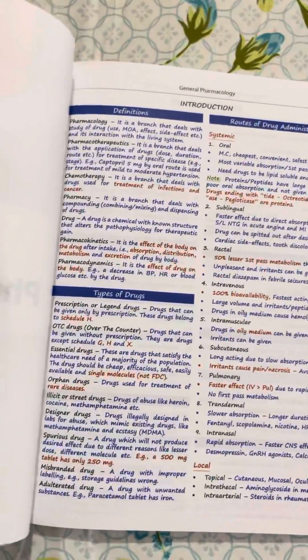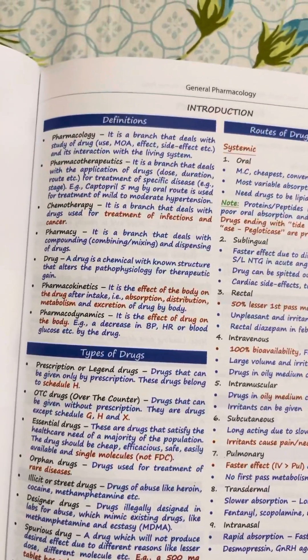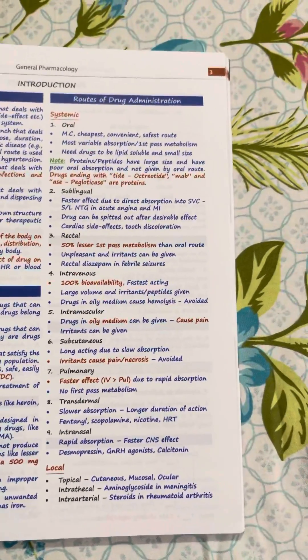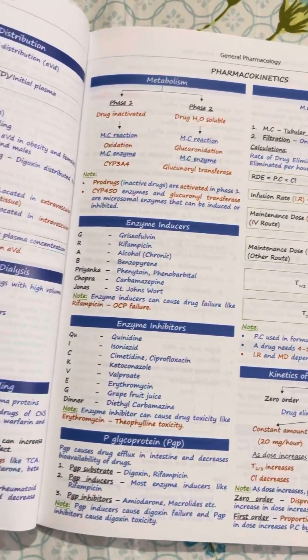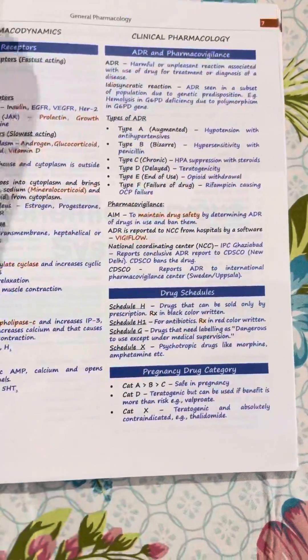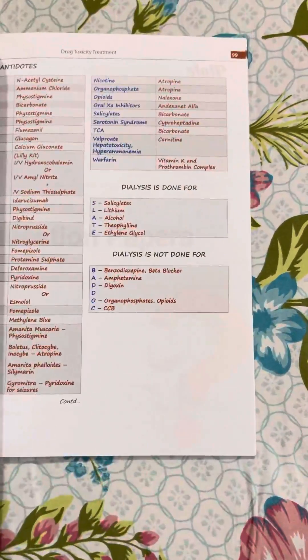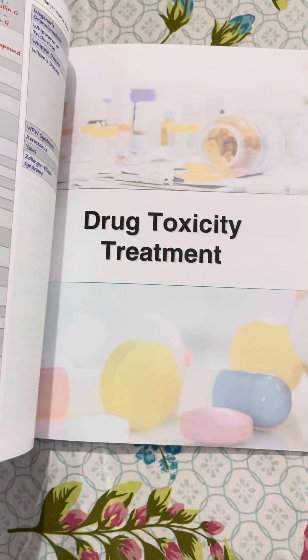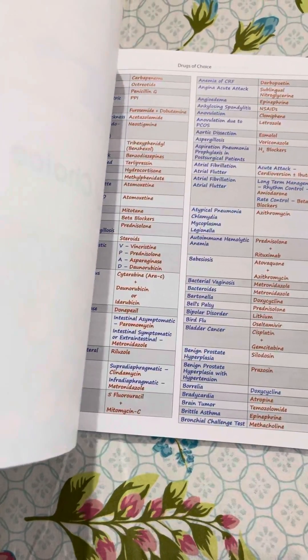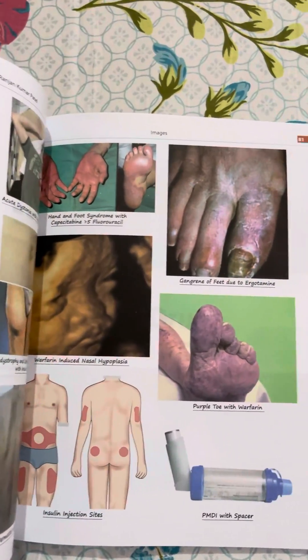This is the general pharmacology chapter. You can see definitions, types of drugs, groups of drugs, and routes of administration — important points highlighted using different colors, very nicely represented. Graphs are included as well. Question papers, drug toxicity treatments are all in tabular form, along with drugs of choice. Images are also provided.